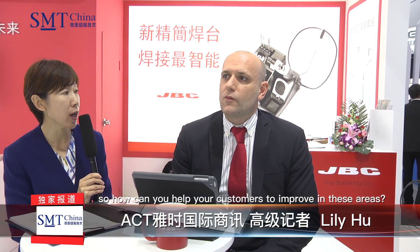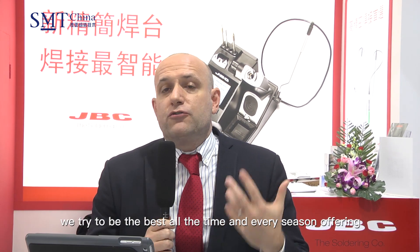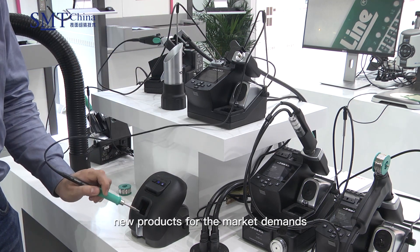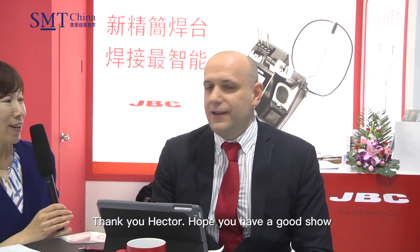Cost, productivity, and reliability are the most important factors in electronics manufacturing. How can you help your customers to improve in these areas? Well, as I said, JBC has long experience in the soldering area and we are permanently in constant evolution. We try to be the best all the time, every season offering new products for market demands and trying to develop new products before the market needs them. Thank you, Hector. Thank you. Hope you have a good show.